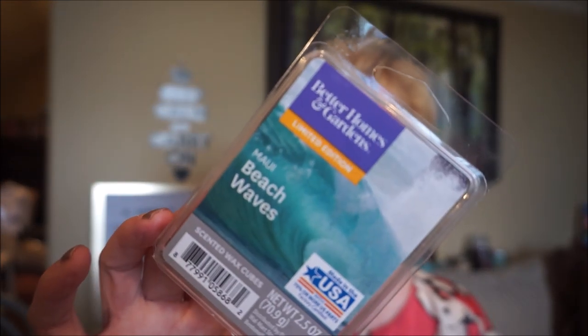This is Maui Beachways by Better Homes and Gardens. This is definitely an ocean scent — you get the freshness, the wateriness, and a little bit of salty tinge to it. I can't remember if this was that strong, but it's a perfect scent for powder rooms or bathrooms. I can't do bakery in a bathroom — that's just sacrilegious to me.